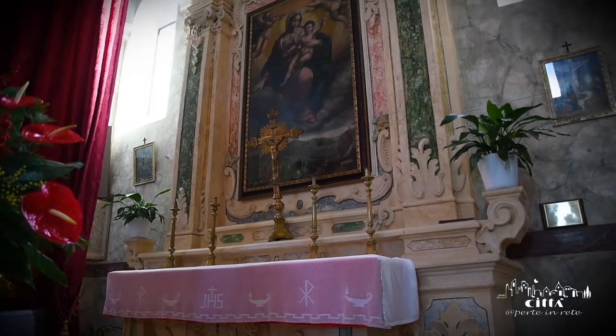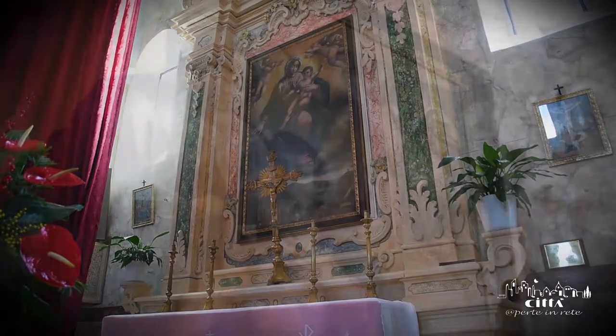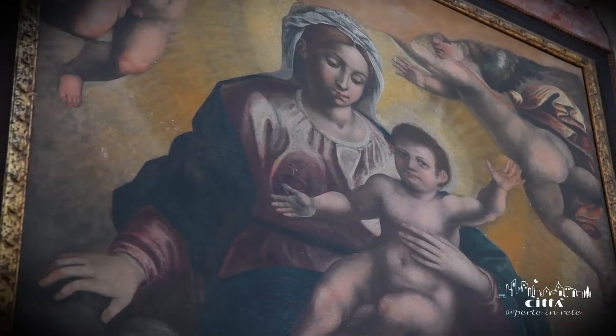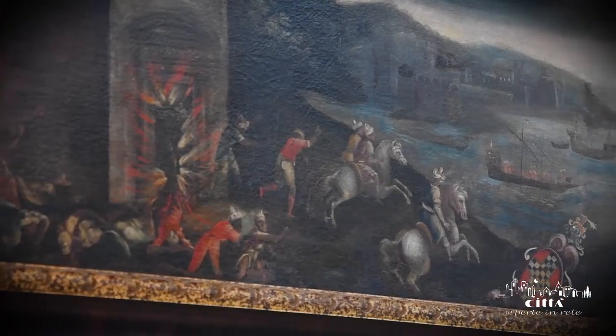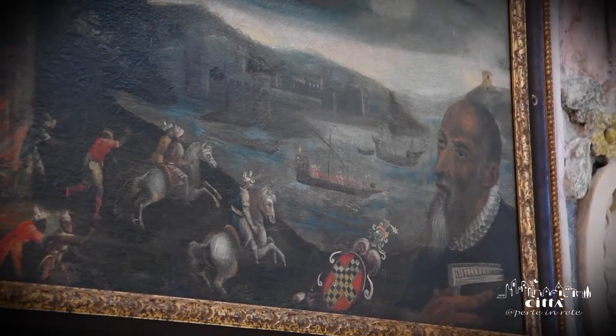The church also contains the ancient Madonna of Constantinople's painting, dating back to 1580. It is one of the treasures of the noble Arcella family. The characteristic iconography evokes the brutal Turkish attacks that struck the coasts of South Italy for centuries.